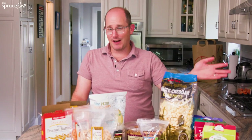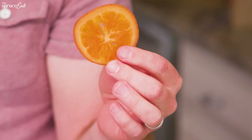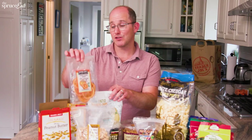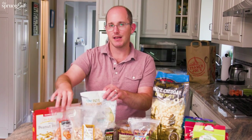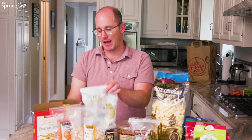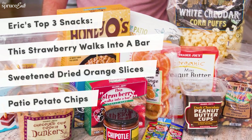My kids' favorite — I think if I was a betting man I should have bet on it — is the Fruit Walks Into a Bar. My personal favorite is a toss-up between these dried orange slices, which I was so surprised by — they are so good and I look forward to them in a cocktail tonight — and these patio potato chips, which I've loved since Trader Joe's came out with them. Do you have a favorite Trader Joe's snack for kids that we haven't mentioned? Please let us know in the comments below, and make sure to subscribe to The Spruce Eats. Bye!